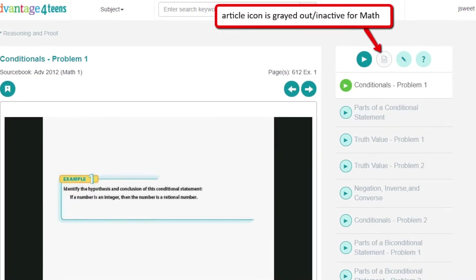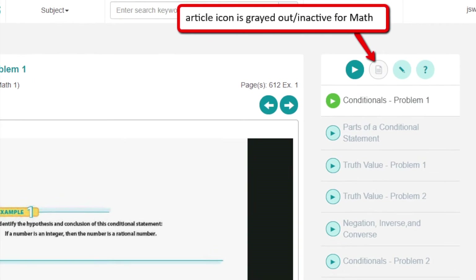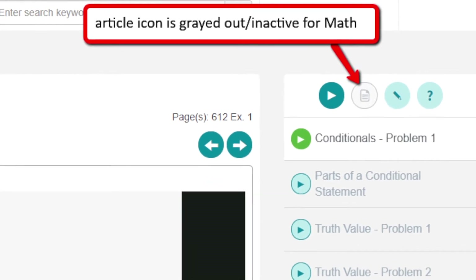If an icon is grayed out, it simply means the content for that particular lesson appears under a different icon. For example, math problems on Advantage for Teens appear in tutorial videos. There are no math articles that include problems, so the article icon in math is grayed out.